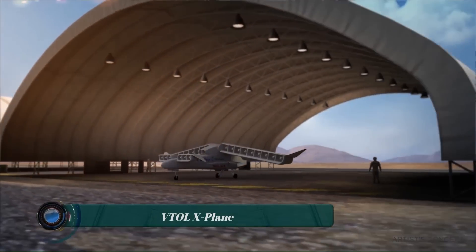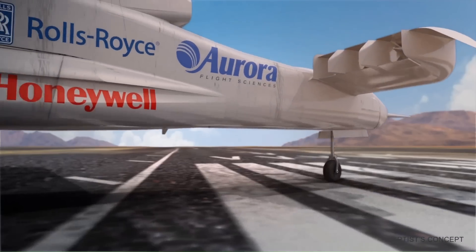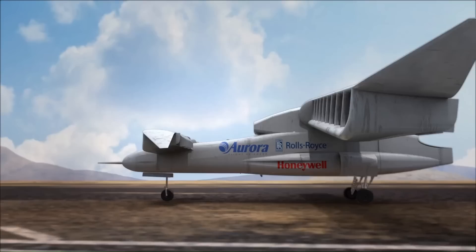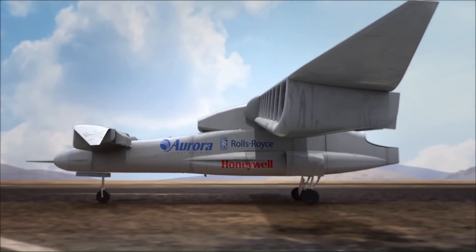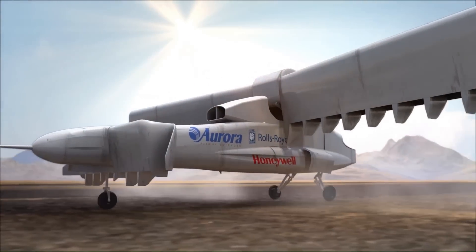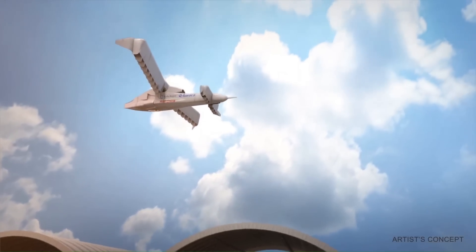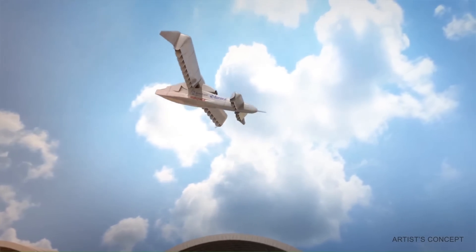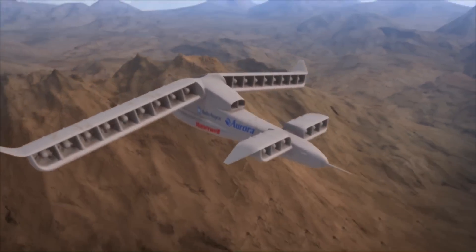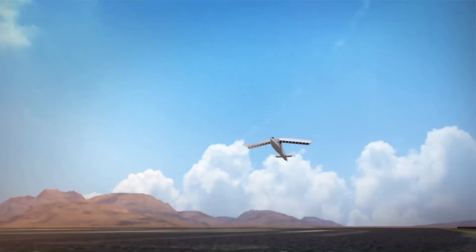The Defense Advanced Research Projects Agency (DARPA) is developing a revolutionary aircraft known as the VTOL X-Plane. This innovative project aims to merge the best of fixed-wing and rotary-wing technologies to create an aircraft that can take off and hover like a helicopter, yet fly at high speeds like a conventional aircraft. The VTOL X-Plane is expected to achieve a top sustained flight speed of 300 to 400 knots, significantly higher than current VTOL aircraft.